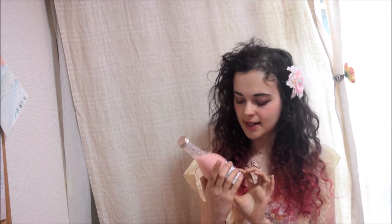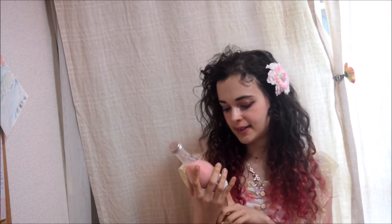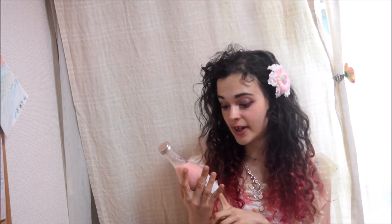Next up we have amazake. Amazake is like a rice drink, kind of like rice wine — nihonshu — but it's not alcoholic. This one is sakura flavored and it's very pink and very cute. I need to grab a cup for this. Let's open it up.